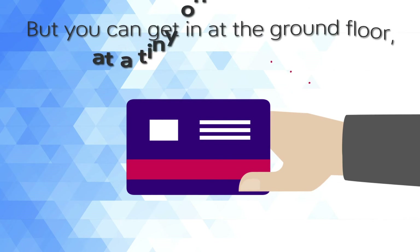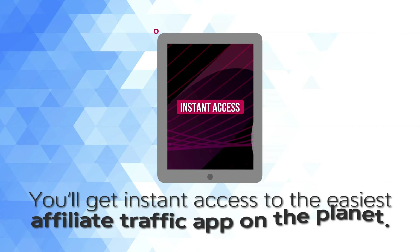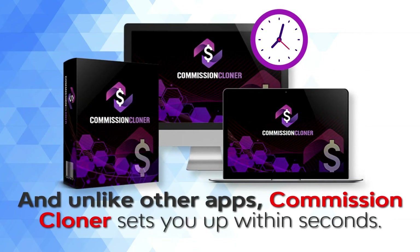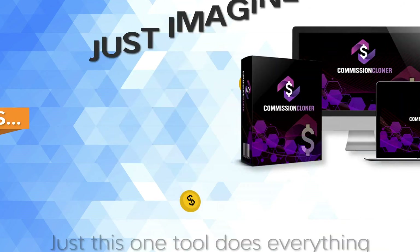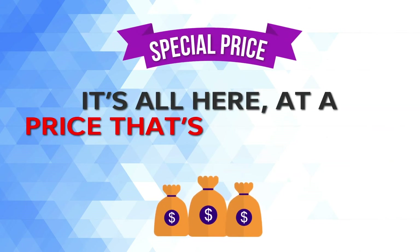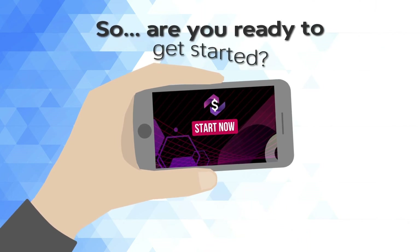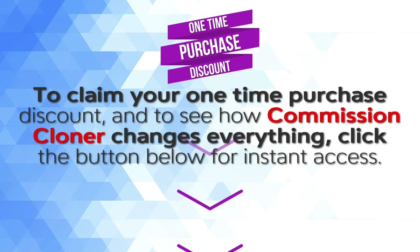But you can get in at the ground floor at a tiny one-time fee. You'll get instant access to the easiest affiliate traffic app on the planet. Just this one tool does everything you need to make money online with no monthly fees. Imagine: unlimited affiliate campaigns, unlimited free buyer traffic, unlimited commissions — all at a price that's practically a steal, but only if you act now. To claim your one-time purchase discount and see how Commission Cloner changes everything, click the button below for instant access.